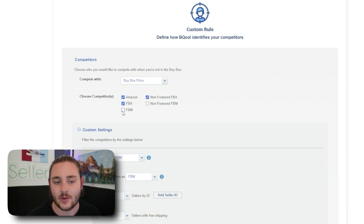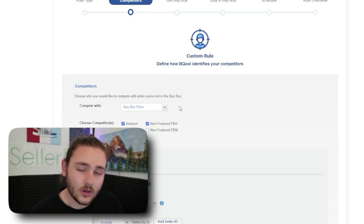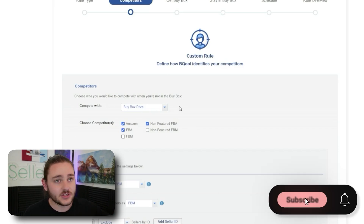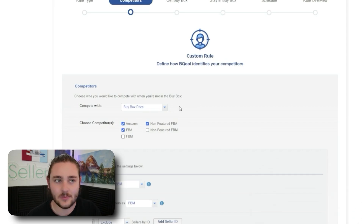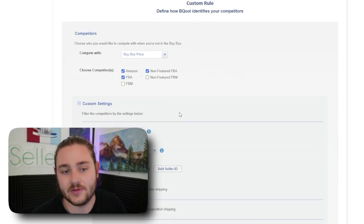If you plan to apply a rule to FBM items — products you ship directly to customers — opt that in separately. I recommend having this rule set up for FBA offers, and a clone of this rule with FBM offers turned on as a secondary option. The reason is that FBA sellers often get the buy box at a higher price — say $28 — while an FBM seller might only get it at $25, because FBA's two-day Prime shipping lets you charge a premium.